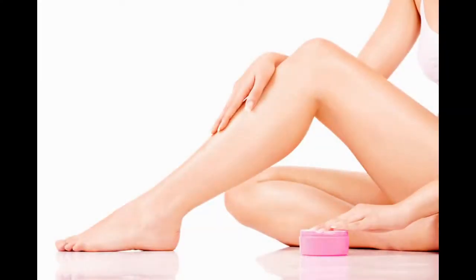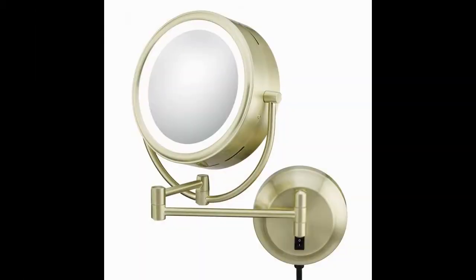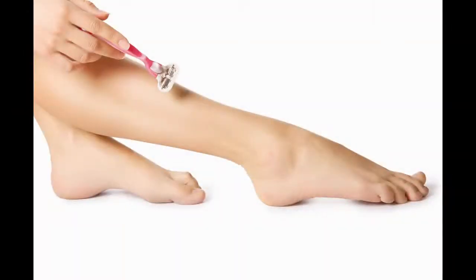I like using this mirror when I shave, because with eyes that need stronger glasses every year, I can see what I'm doing so much better than when I've used an unlighted non-magnifying mirror. Just click the link below to see more information.